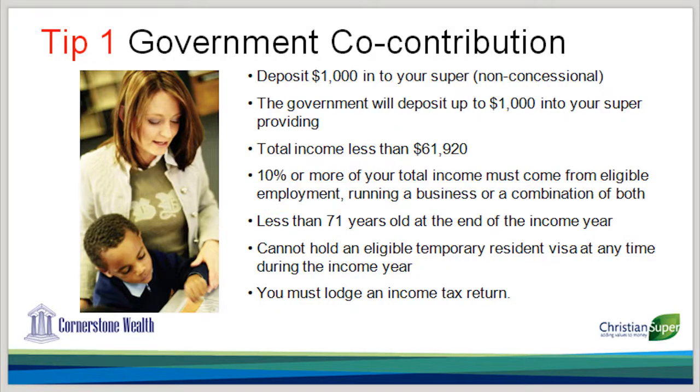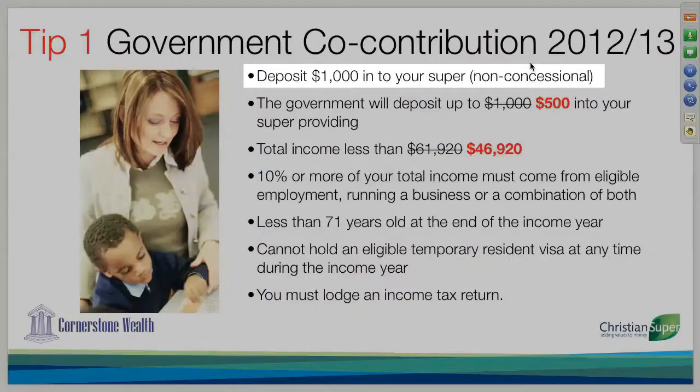I just had a question from Rob: does this need to be specifically claimed, or is it automatically part of your tax return? You need to actually make the $1,000 contribution — so that's not salary sacrifice, that's not your superannuation guarantee. It's money that you've got in the bank that you put in as what we call a non-concessional contribution, or a personal contribution.